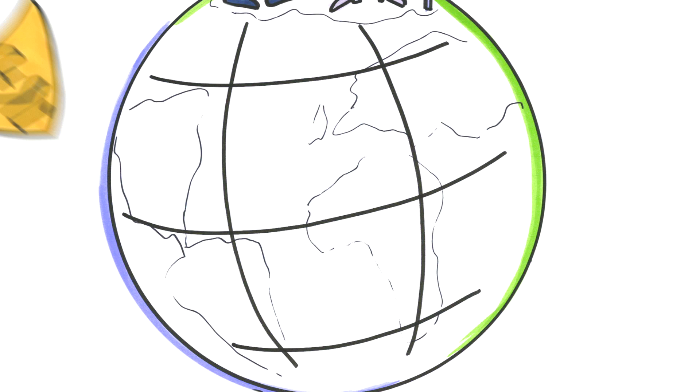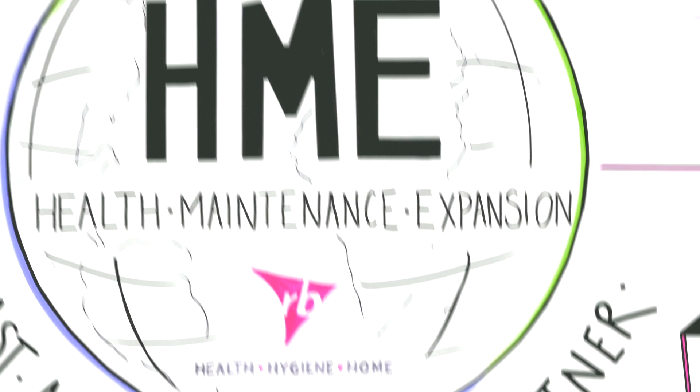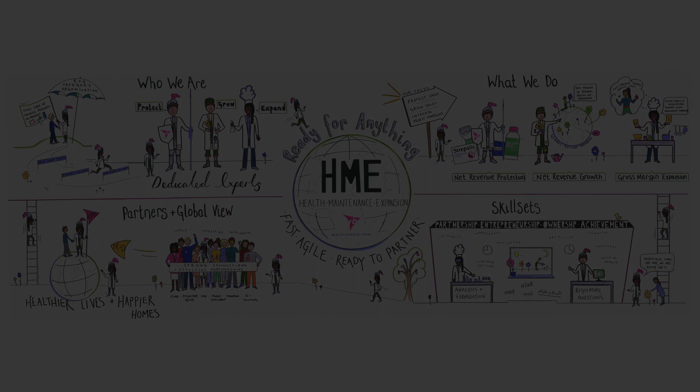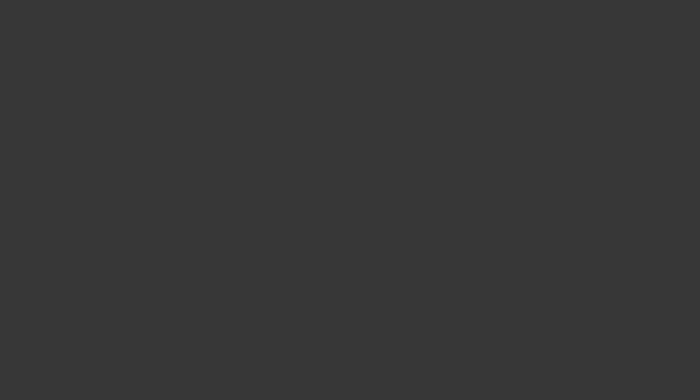HME is a global organisation, which strives to partner across the globe, creating strong connections. We are fast, agile and ready to partner across the company. That's why, in HME, we are ready for anything.